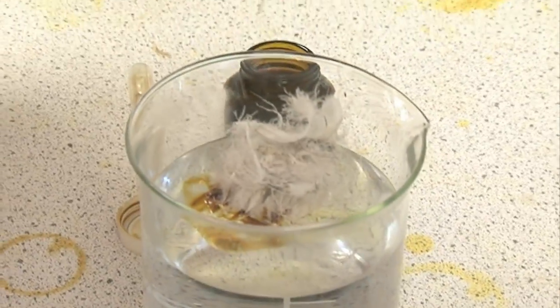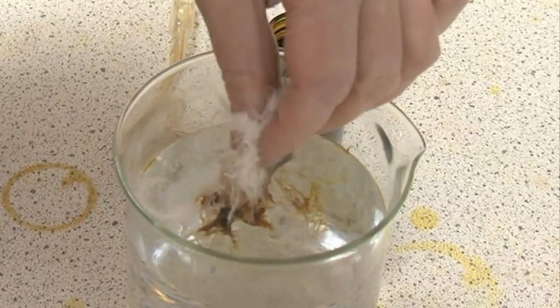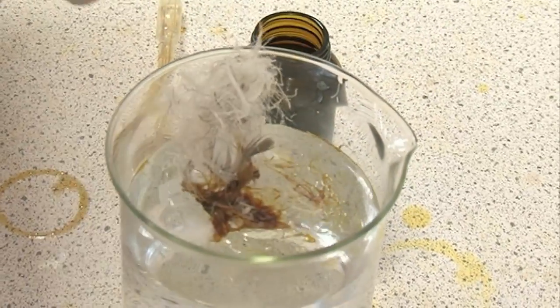Let's just see what happens if we put the feathers into the oil. You can see it's like a miracle — it cleans up all the oil. But for the poor bird, all the water-repellent properties of its feathers are spoiled.